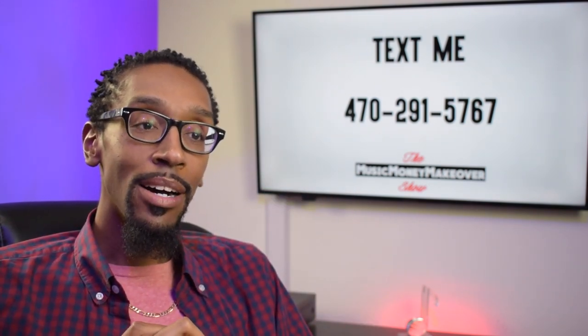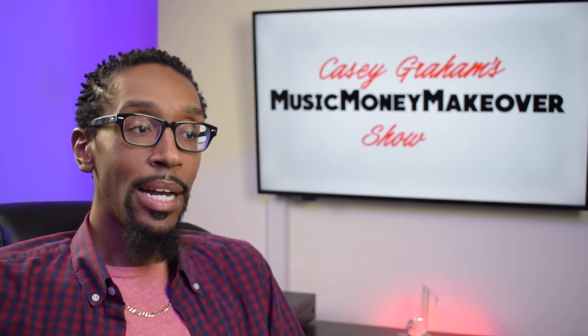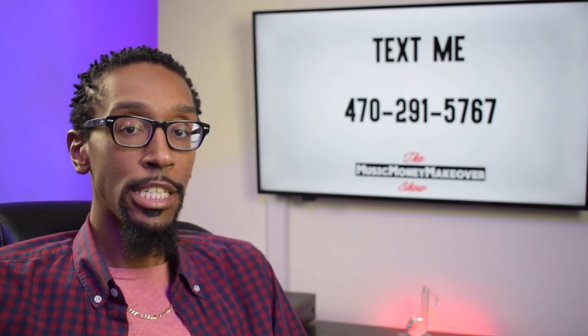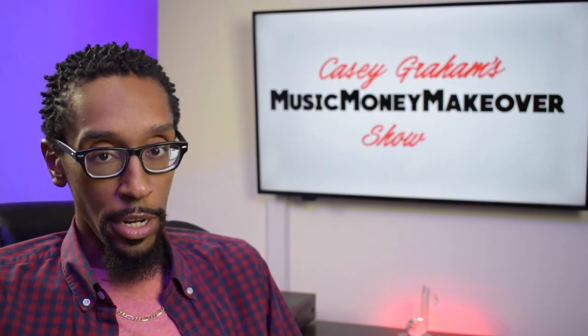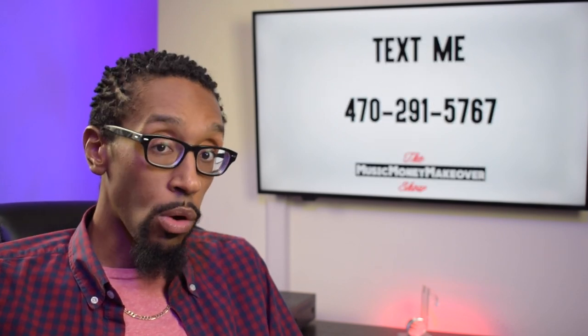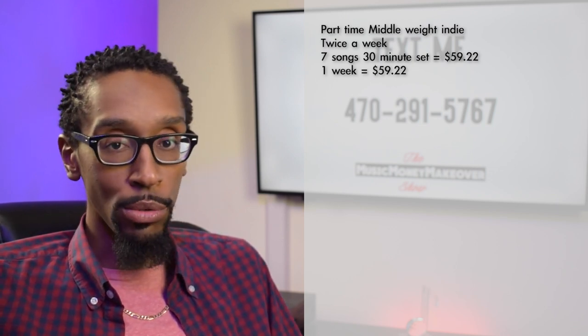For the middle tier — let's say you've been doing one show a week for a while and you've got some success. This next class will get you doing about two shows a week at the same 30-minute, seven-song set. These royalties are based on 100% ownership and my BMI royalty statements. If we look at this twice-a-week model, that's $59.22 for one week in royalties. If you're really hitting it hard and doing two shows a week, you can add those royalties up to $769.86 for one quarter.